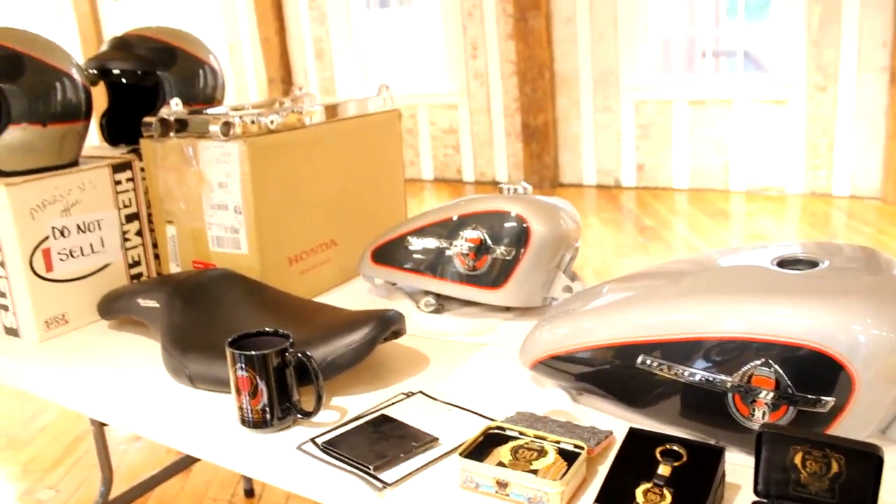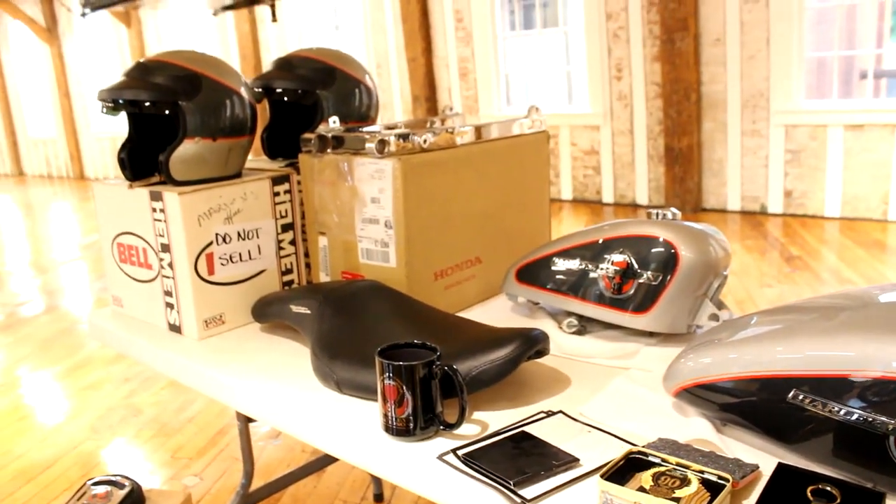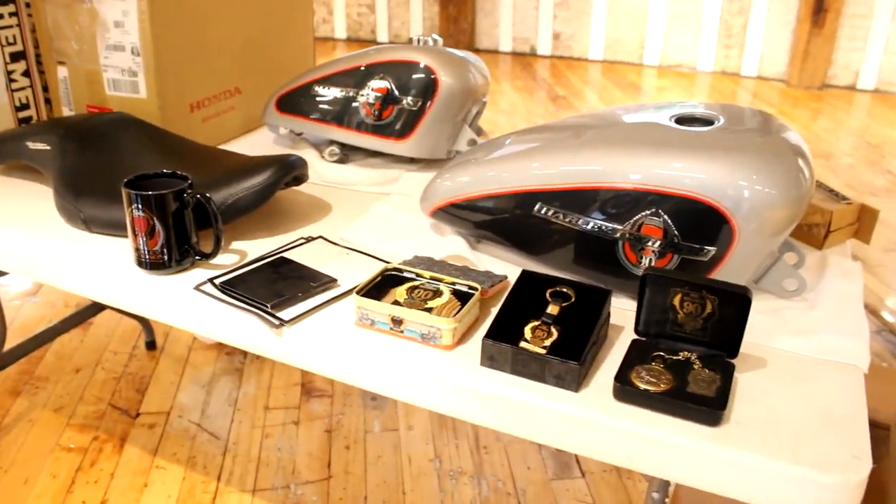It also comes with a gold-plated 90th anniversary keychain for the bike, and also this pocket watch — a 90th anniversary, never-out-of-the-box pocket watch and chain. So those are all the accessories. Wholesale prices: the helmets are worth about $300 each, the backrest is about $200, the limited dealer belt buckle/keychain/pin new-in-box is at least $200, gas tank emblems minimum $200, the king size tank brand new is at least a grand, and the peanut tank is $400. Add it all up — that's over $3,000.